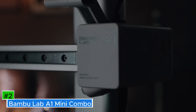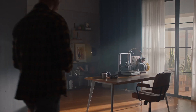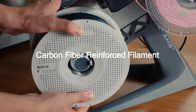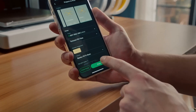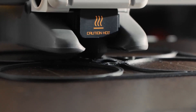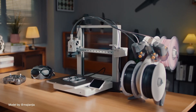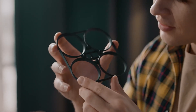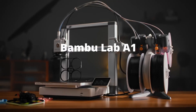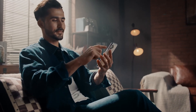Number 2: Bambu Lab A1 Mini Combo. A compact and user-friendly 3D printer designed to cater to both beginners and experienced hobbyists. It features a robust full metal frame and linear rails, ensuring stability and precision during the printing process. One of its standout features is the AMS Lite system, which enables seamless multicolor printing with support for up to four different filaments, allowing users to create vibrant and complex models without manual filament changes. The printer also boasts a high acceleration of 10,000mm/s², facilitating rapid print speeds while maintaining exceptional accuracy. Additionally, it operates quietly with noise levels under 48 dB in silent mode, making it suitable for home and educational settings.